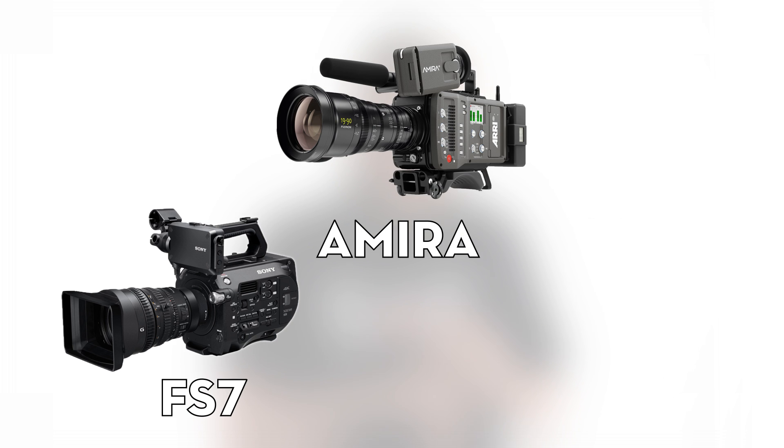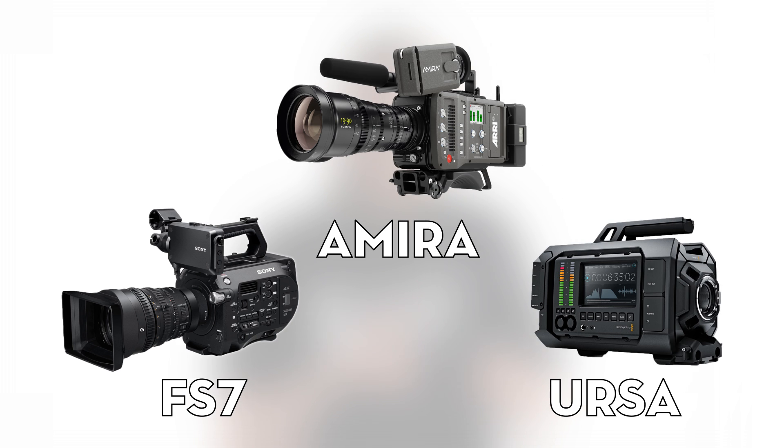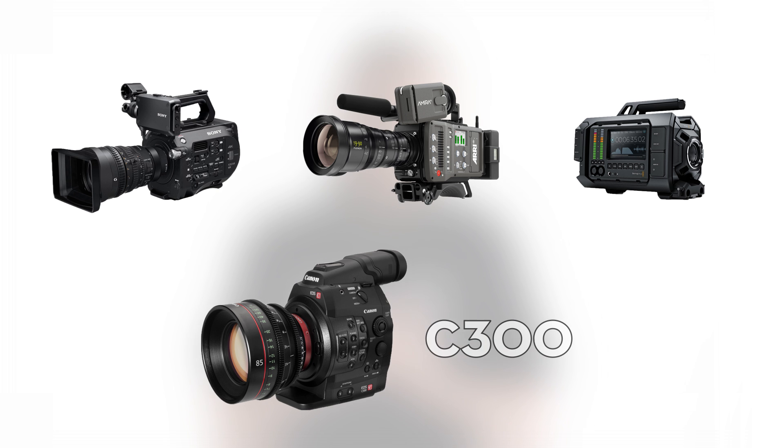We wanted to take the FS7, the Amira, and the URSA and see how they did in dynamic range. And just for comparison, we took the C300. So in layman's terms, dynamic range is the distance between the lightest light that a camera can see and the darkest dark that a camera can see.